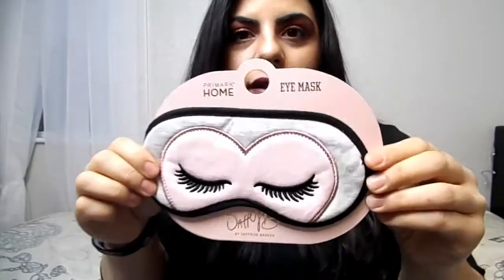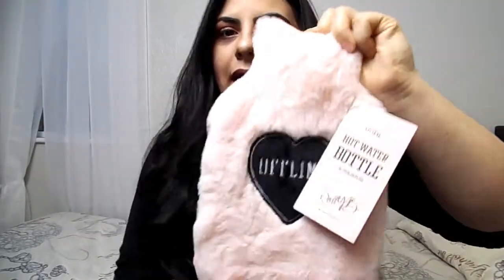The next one I'm excited about is the Saffron Baker hot water bottle. It's so soft — it's a small to medium size and it's very nice. It just keeps you warm and it's so nice. This is one of my favorite products. I got it in the homeware department and I paid five pounds. It says 'offline' in a black heart and the back is plain.